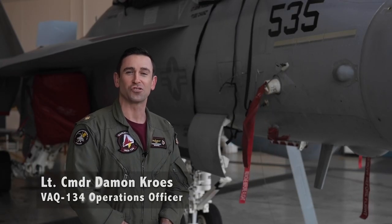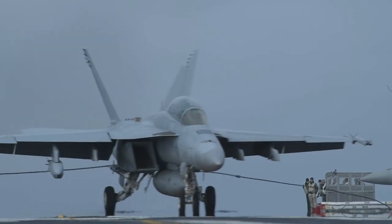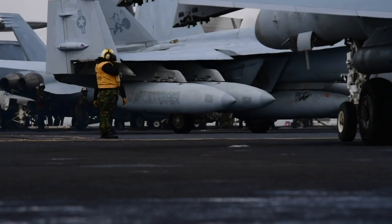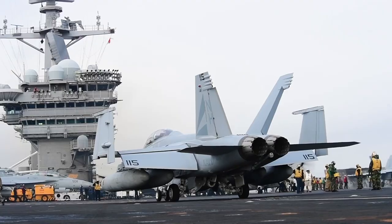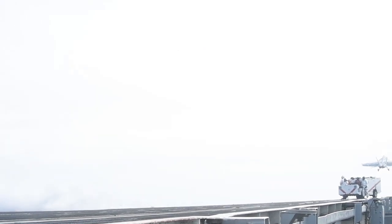Operation Northern Edge is an extremely important exercise that gives us growler operators an opportunity to train the joint battle space in one of the largest range complexes in the world. We have a lot of ranges all across the country, but nowhere like Alaska can we train in size and scale in large force exercises like we can in an exercise like Northern Edge.